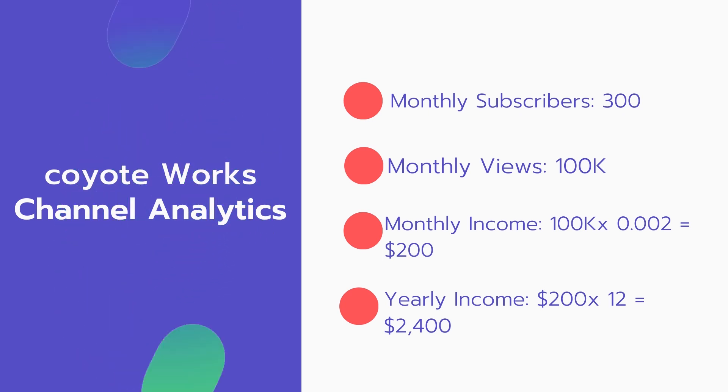Now for the income. The monthly income will be 100,000 views multiplied by 0.002, which equals $200 every month. And for the yearly income: 200 multiplied by 12 equals $2,400.